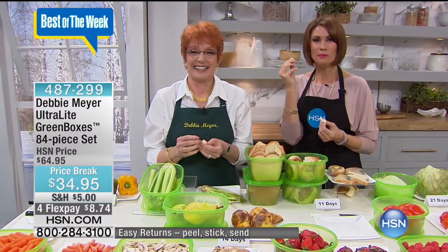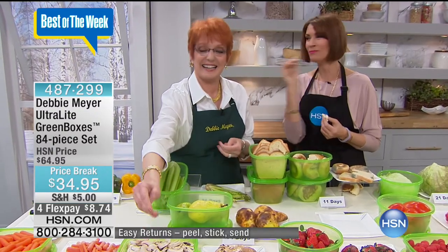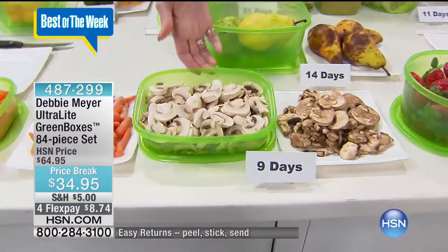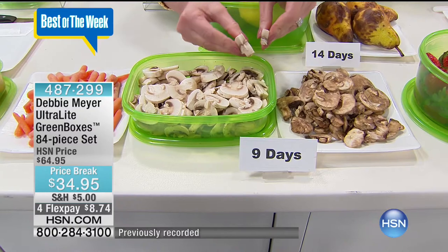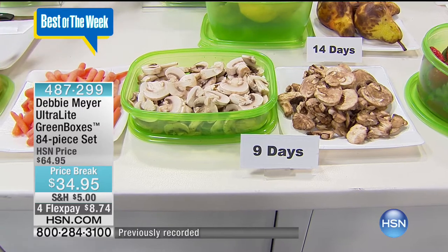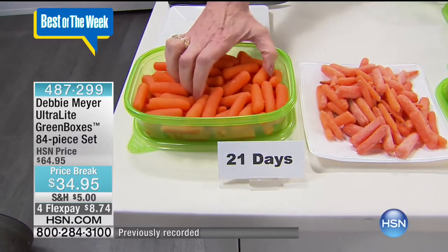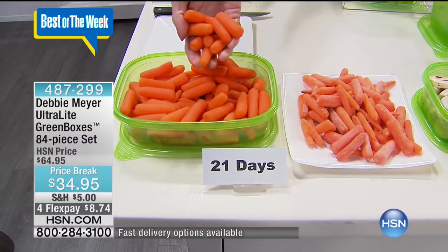Thank you. I can tell you a true story. I got my kids a set of this stuff last year for Christmas and they thought, oh, more Tupperware. I went into my fridge and I had seriously leaf lettuce that I had bought — I'm embarrassed to say — like six weeks previous to this, and I'm not exaggerating at all. And when I opened it, I'm thinking, please God, please be working a little overtime. That leaf lettuce — I could have taken it out and put it on a sandwich right then and there.